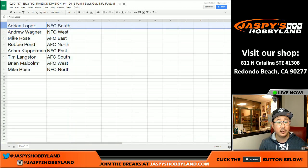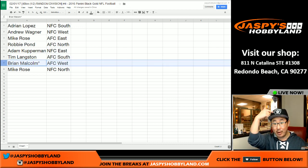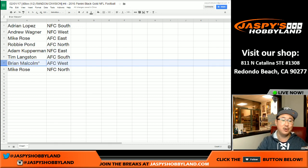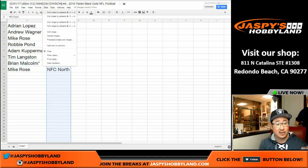And here's how it all shakes out. Adrian with the NFC South. Andrew, NFC West. Mike Rose, AFC East. Robbie, AFC North. Adam Kay, NFC East. Tim with the AFC South. Brian with the AFC West. Maybe a little Raider Joe mojo with your last spot. Mike Rose, NFC North. Let me alphabetize by divisions.